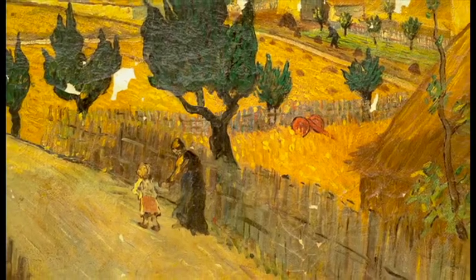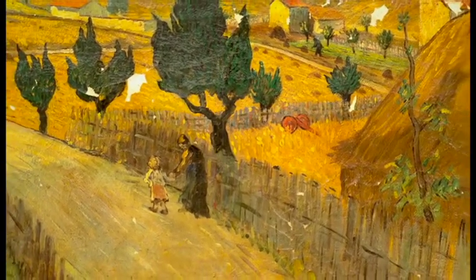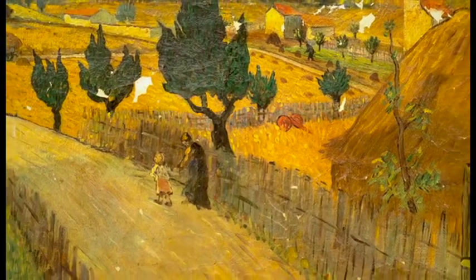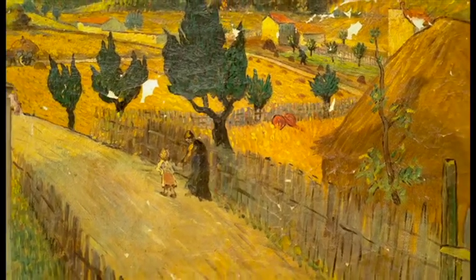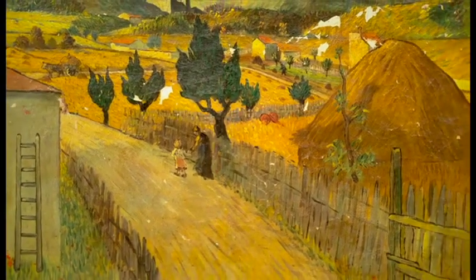The scans, along with years' worth of other evidence, will be sent to the Vincent van Gogh Foundation. If they decide it's real, it would be one of only two full-size van Gogh paintings discovered in the last 80 years. The last one sold for almost £40 million.